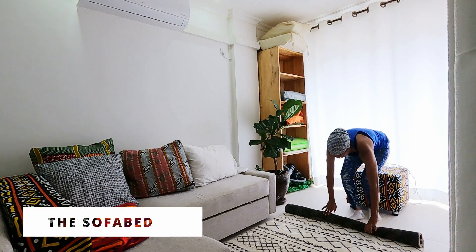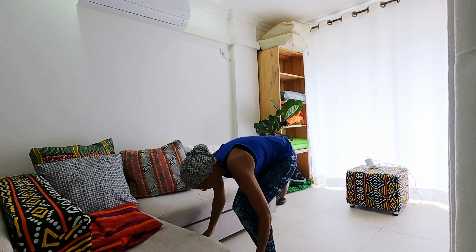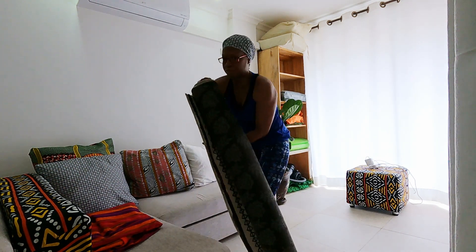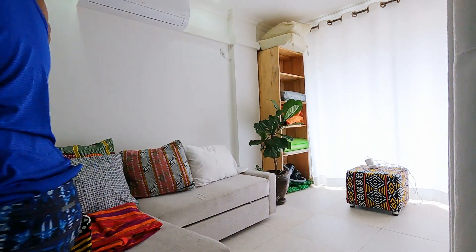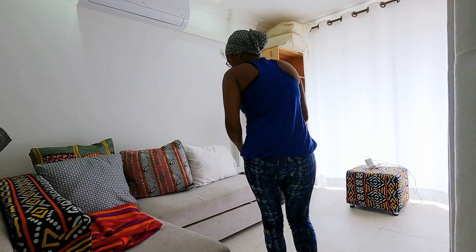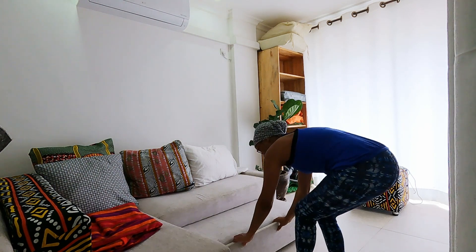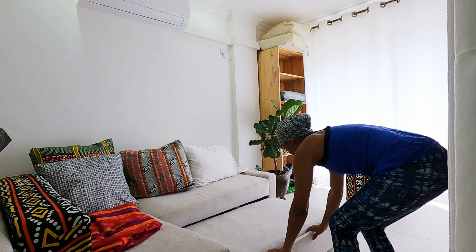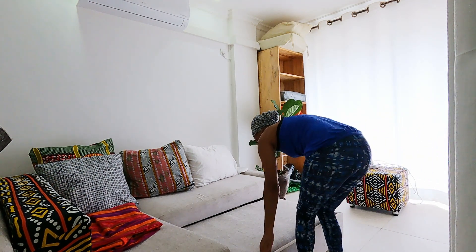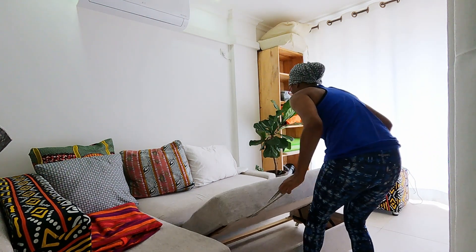When it's time for me to pull out the full sofa bed, I typically just roll up the carpet as you see me doing here, and I put the ottoman off to the side so that I'm able to pull out the bottom section. It's very quick and simple — you just roll out the bottom piece, then pull it up and it folds out into the full bed size. From there, I put some foam mattress on top and I make my bed.